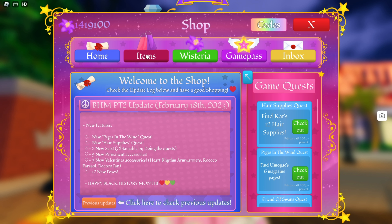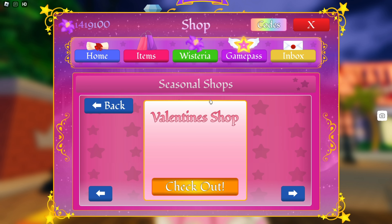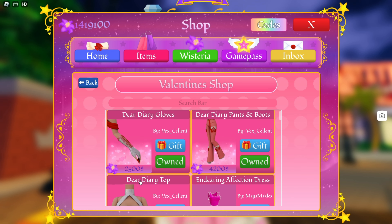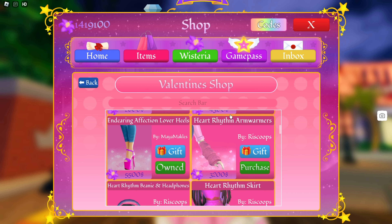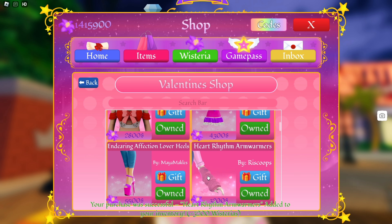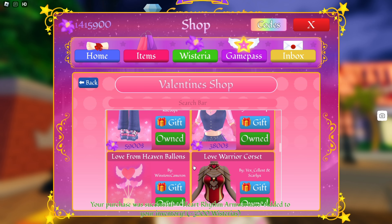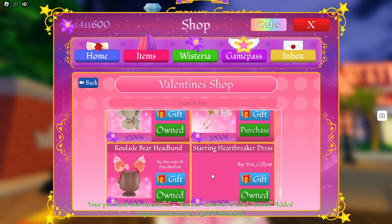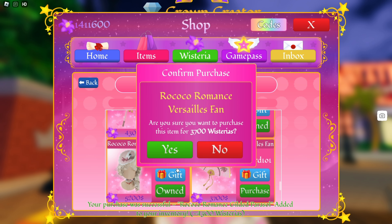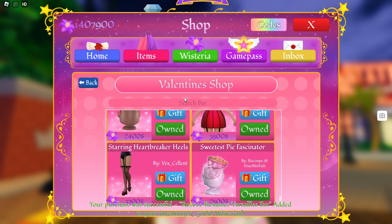Let's go to the items and see the seasonal shop and check out these new Valentine's Day accessories. Here's the arm warmers — I'm gonna purchase these. And here's the parasol and it's beautiful, we're gonna buy this. And then the last thing is the fan, I believe. There we go, we got the three new items.